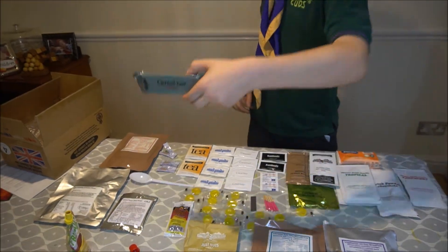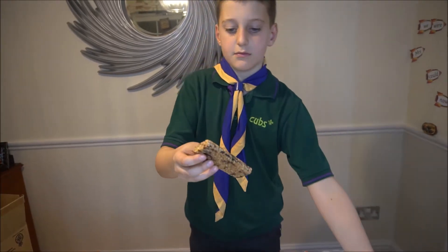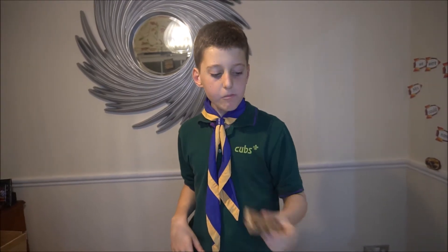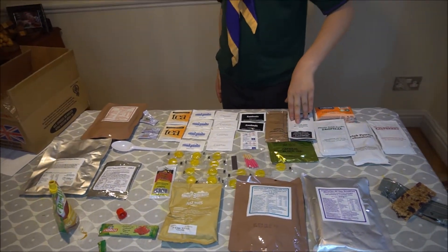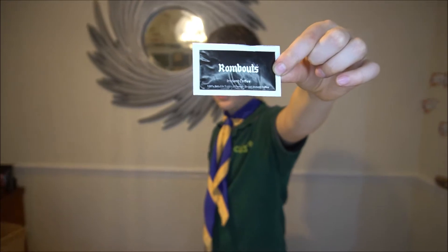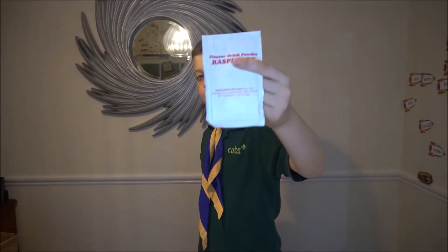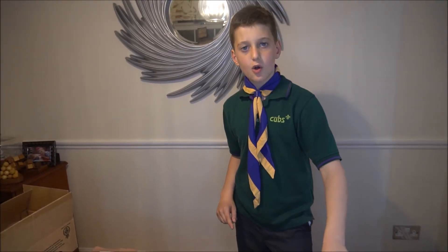Next I'm going to try the cereal bar. This is what it looks like — this is basically oatmeal. So the only thing here I'm not going to try is the instant coffee, because I'm 10 years old and I can't drink coffee. The powder ones I'm going to try in another video — stay tuned, because all of these tropical flavours I'm going to test in another video.